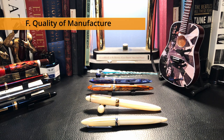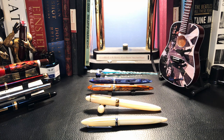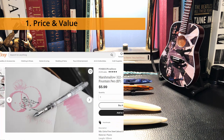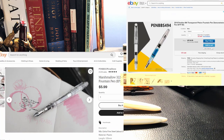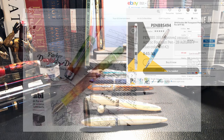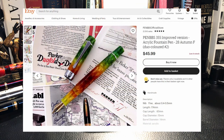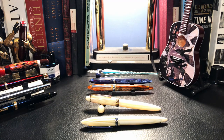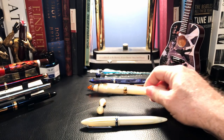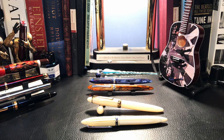First, price: the least expensive Pen BBS models are the 322 Marshmallow and the 491 piston filler at around six dollars each, and the most expensive model is currently the 355 bulk filler with the Autumn finish at $45.99. Generally, the turned acrylic pens with number six size steel nibs range from $13.99 for the 308 in a base finish up to the 355 Autumn at $45.99.